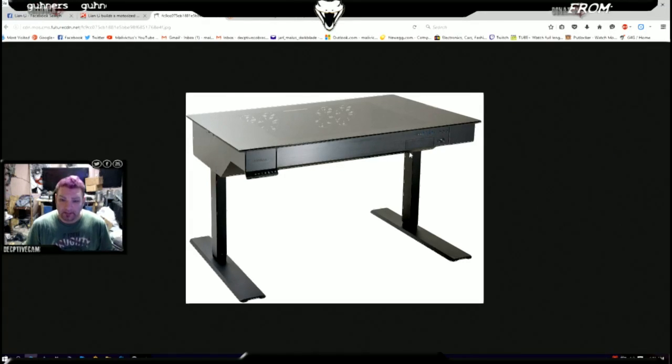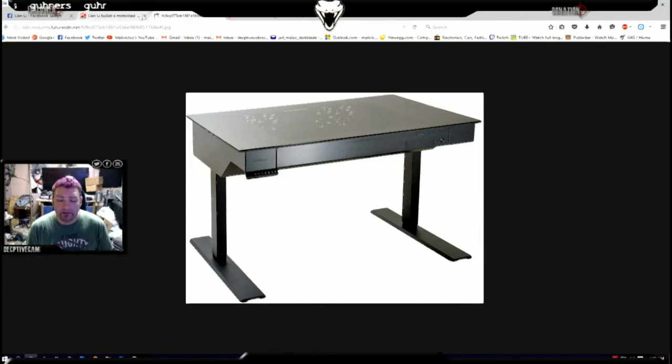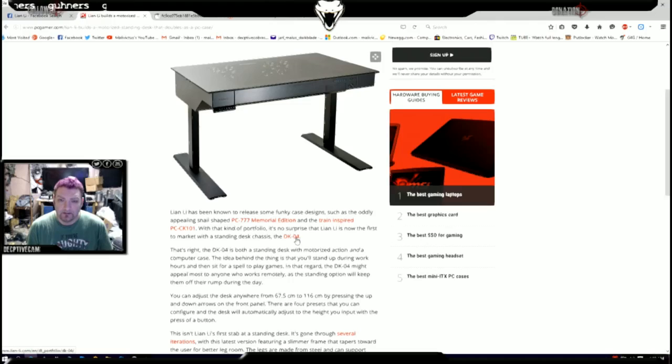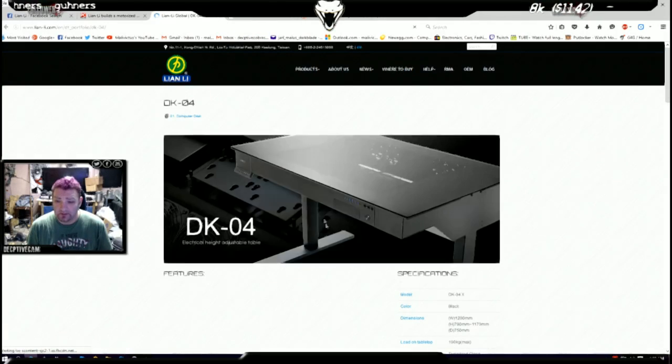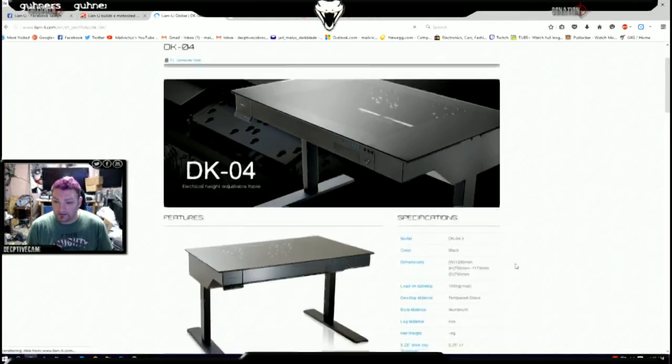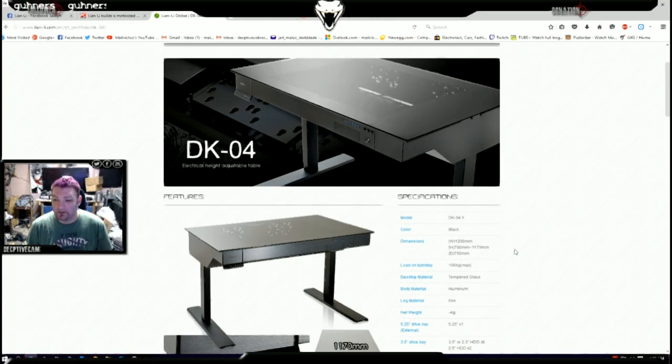Apparently this desk is only about four feet wide from what I've been reading — it's the DK04. It's actually on Lian Li's website. The dimensions: width is 1200mm, height is 780mm adjustable, and depth is 750mm.